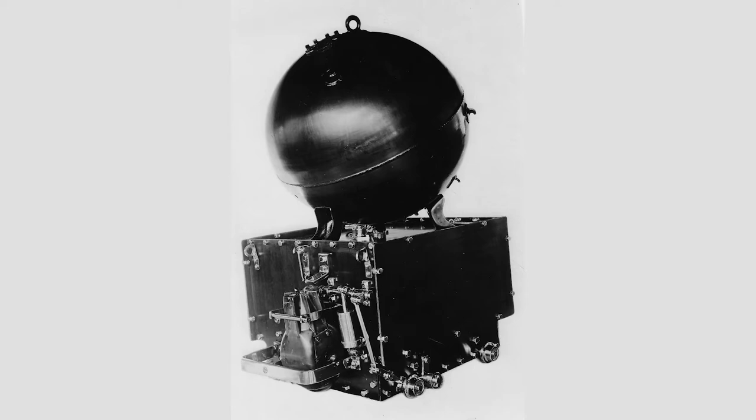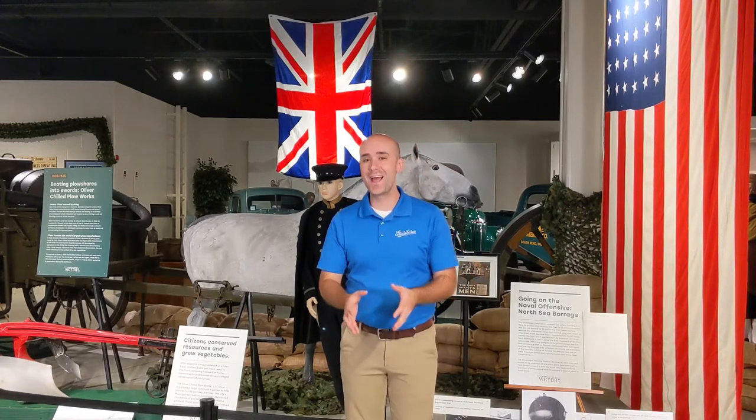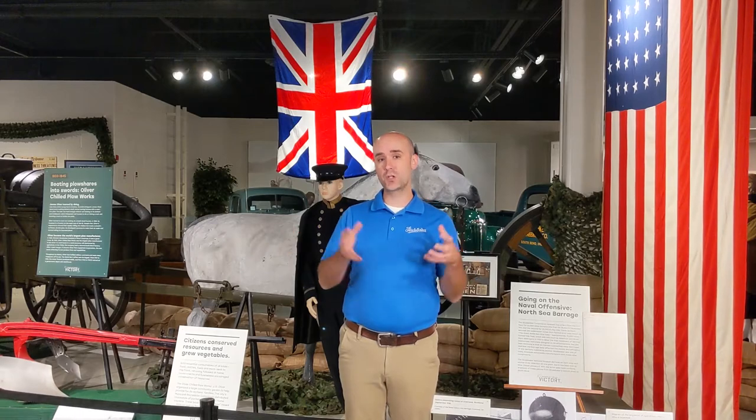We don't know what happened to this object. We have some theories, one of those being during World War II, Studebaker may have wanted to contribute to the war effort and they reclaimed some of the metal. This is a fairly large object. But we do know they had an inactive mine and mine anchor as part of the collection at one point. Bit of a mystery. But today I want to share this part of the story because it is so interesting and part of Studebaker's defense manufacturing past.